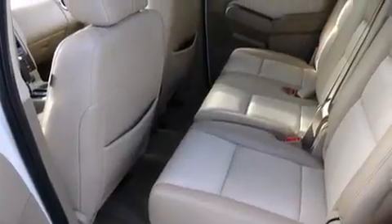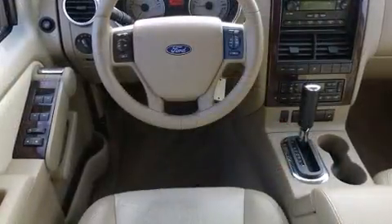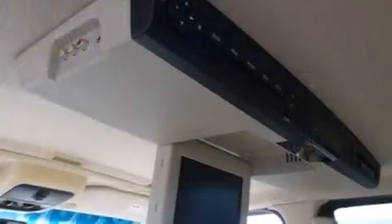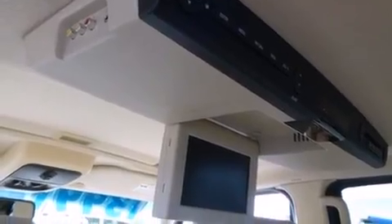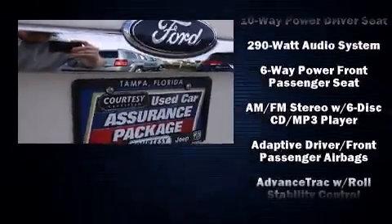Third-row seats provide an even greater maximum passenger capacity. Premium sound drives seven speakers, providing you and your passengers a sensational audio experience. Passenger security is always assured thanks to various safety features such as head curtain airbags, a panic alarm, and four-wheel disc brakes with ABS.